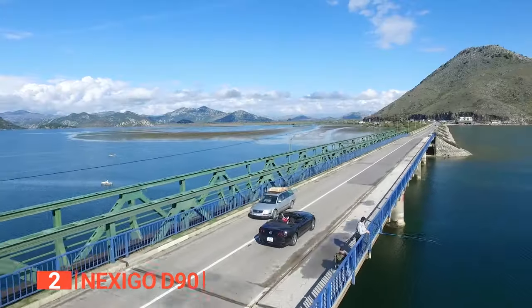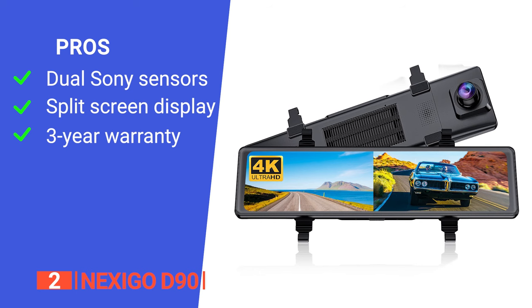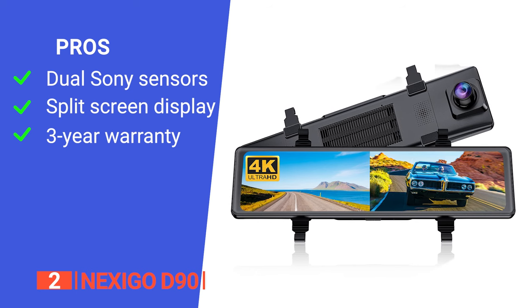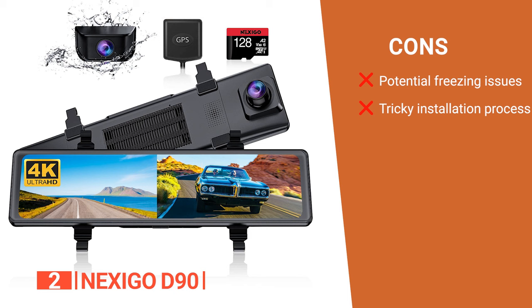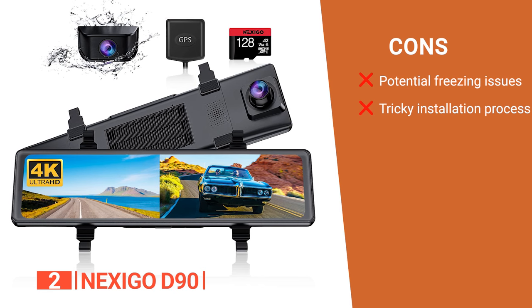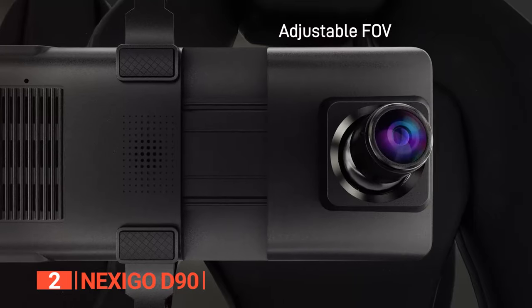All in all, it is an effective device for any driver. Its pros are: it is equipped with Sony Starvis IMX415 and IMX307 sensors guaranteeing high-quality footage; it allows quick switching between front and rear views; and it comes with an impressive 3-year warranty period. However, some customers complain that it can randomly freeze during recording, and the installation process is a bit more complex for some users. The Nexigo mirror dash cam is a high-caliber choice for anyone seeking the best in mirror dash cam systems.